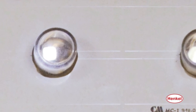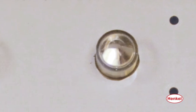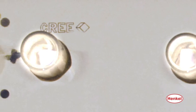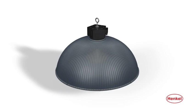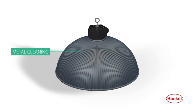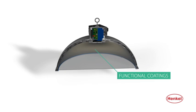Product compatibility is critical to the performance of LED domes. Henkel has done extensive testing to ensure that our LED products are fully compatible. Our capabilities also include surface treatment solutions for metal cleaning, pre-paint preparation, and functional coatings.